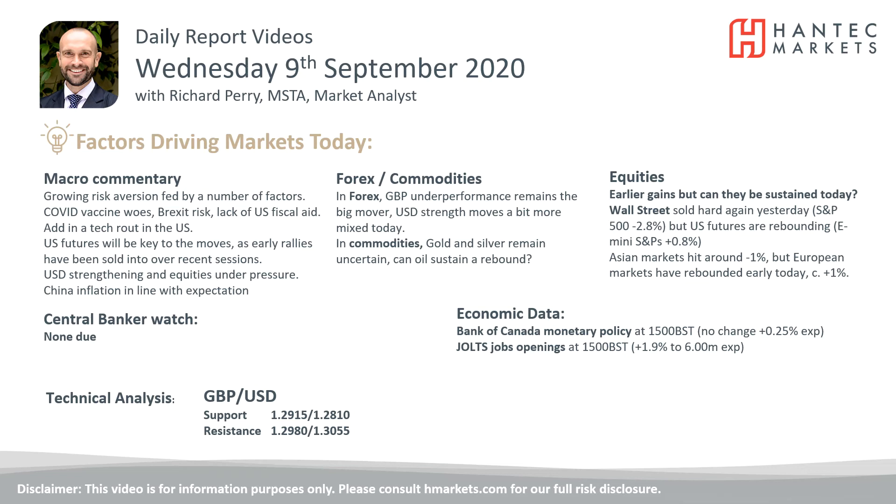Welcome back to my daily report market analysis videos with me Richard Perry, Market Analyst at Hantech, on Wednesday 9th of September.